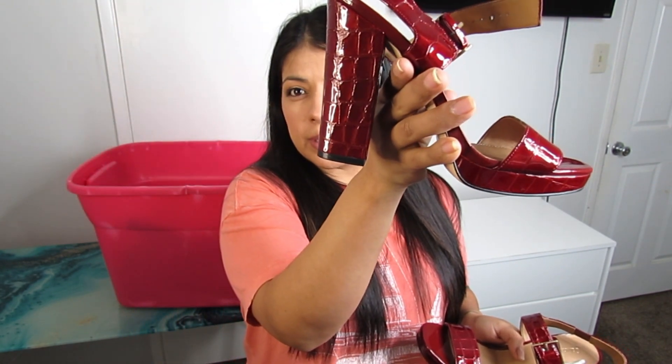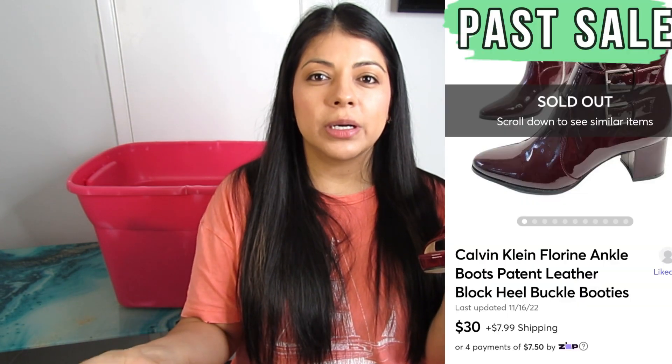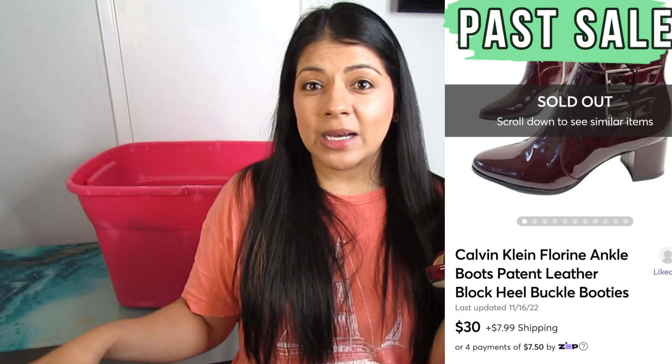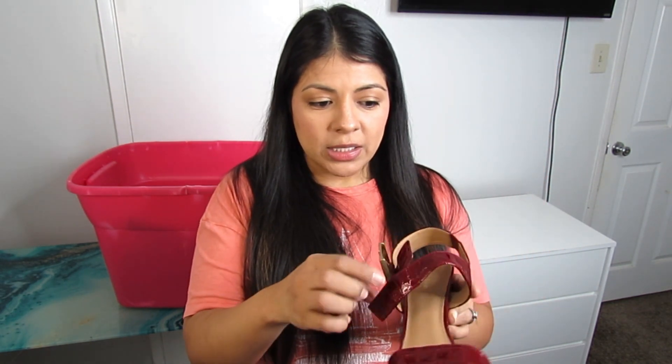Here we have some Calvin Klein heels — red embossed patent leather with a chunky heel and a thicker sole, so I'll use the keyword 'platform.' Comps show they're doing okay. I recently sold some Calvin Klein boots where I paid up a little and that sale went well. These were $8.50, size 9. Like many brands, some Calvin Klein will do well and some will just sit, so always do your comps to make sure there's room for profit.